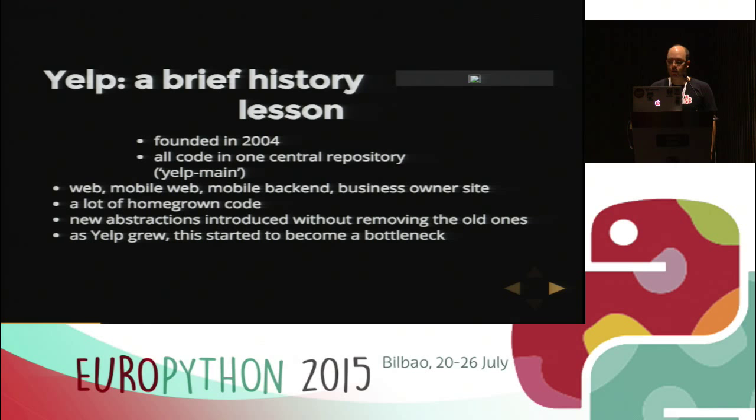As Yelp grew — and we are still growing, still hiring — this started to become a bottleneck. We couldn't really refactor all the code. For example, at one point we had three different ways to execute SQL statements in Yelp main, which was not nice.